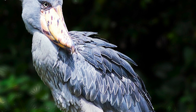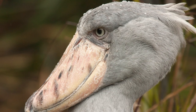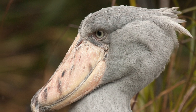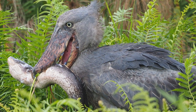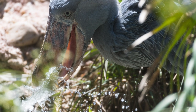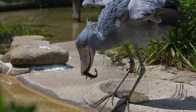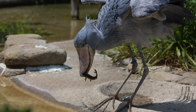Shoebills stand at about three to four feet tall. They're entirely grey with broad wings and long legs. The head is large in proportion to the body and the eyes are also exceptionally large. The species is named for its clog-shaped bill, which is an adaptation for catching and holding on to slippery lungfish. The bill serves many purposes: it's a handy container for holding lots of prey, it can hold water to douse eggs or chicks, it has really sharp edges to decapitate prey, and it helps to separate vegetation collected along with the fish.